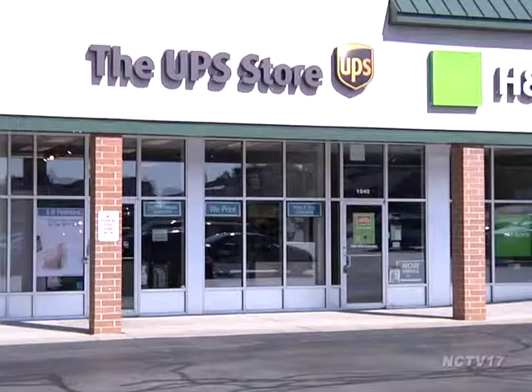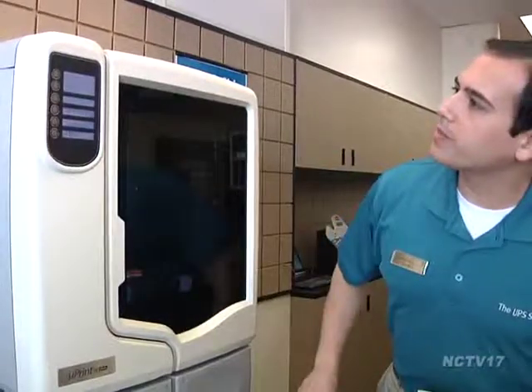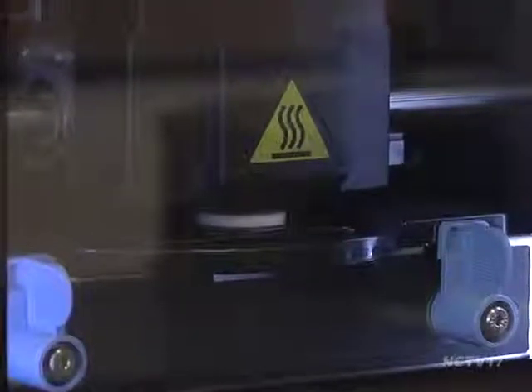When you print something, it usually comes out on a flat piece of paper. But a new printer now available locally is like something out of a Star Trek episode. The UPS Store in Lisle is one of six stores nationally to feature a 3D printer. UPS is the first company to make 3D printers commercially available.